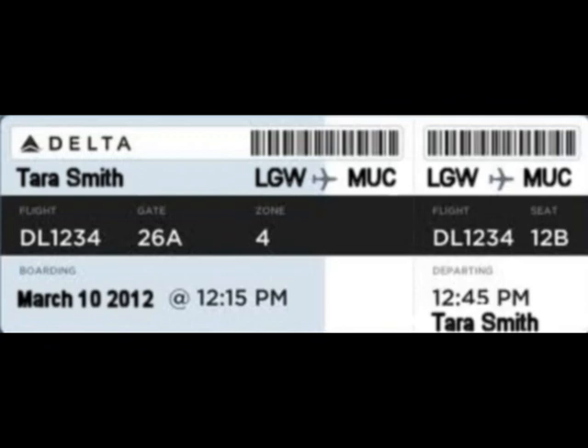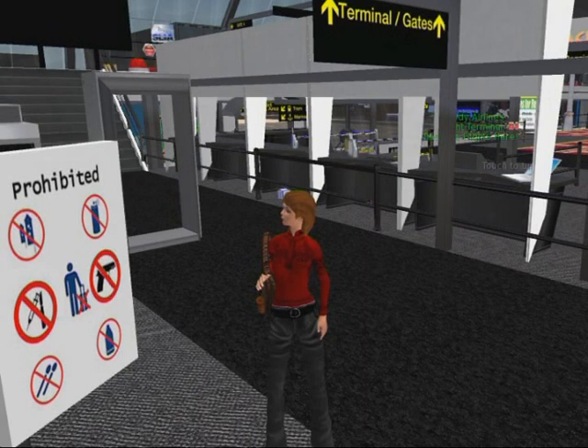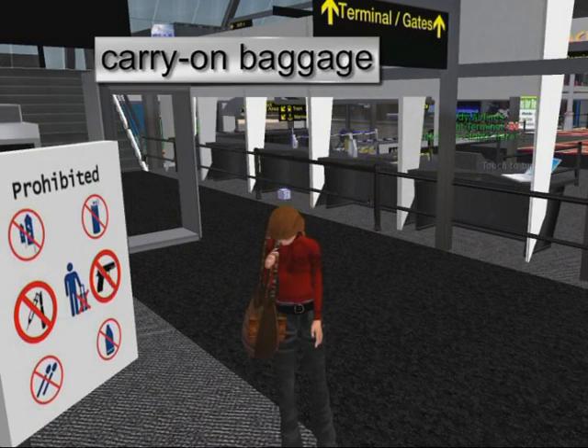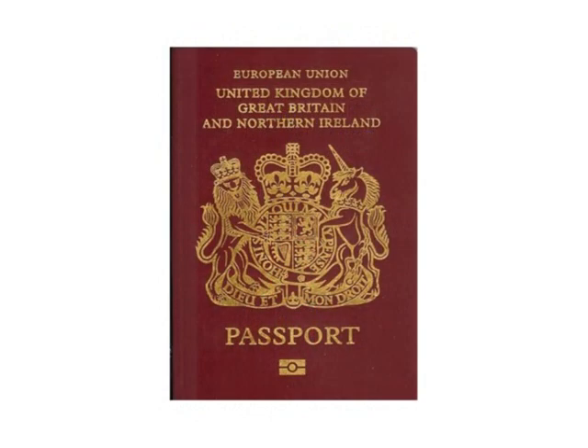Now Tara has to go through security and emigration. She checks the regulations and makes sure she has no dangerous objects such as liquids or aerosols in the bag which she will be taking onto the aeroplane as carry-on baggage. She also checks again that she has her passport to show at emigration.